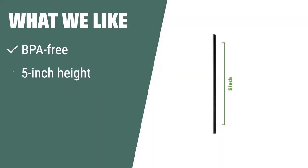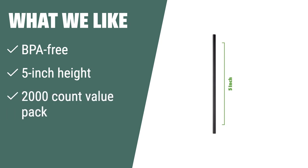What we like: Upgrade your sipping experience with these stirrers. If you are looking for a large-value pack and BPA-free, safe-to-use stirrers, you should consider this for your home, restaurant, bar, coffee shop, school, or office break room.